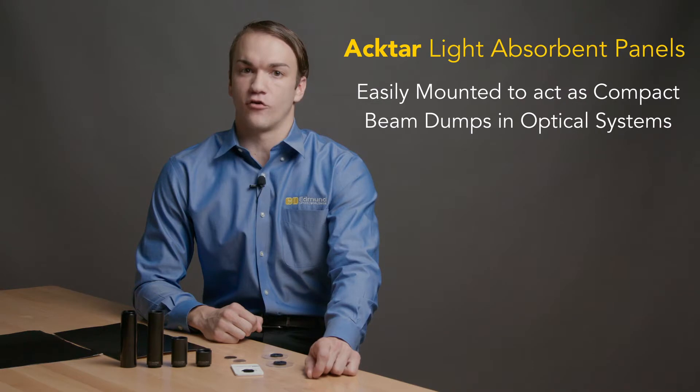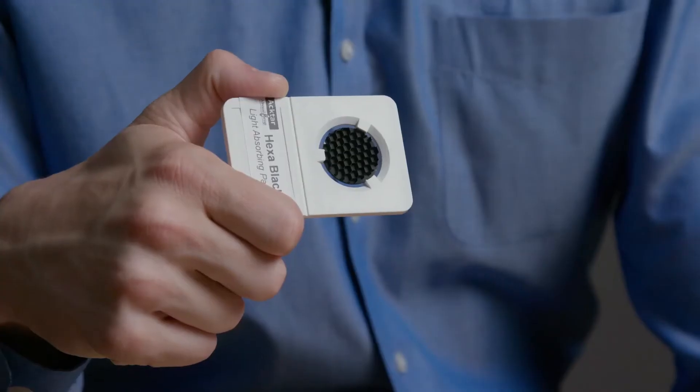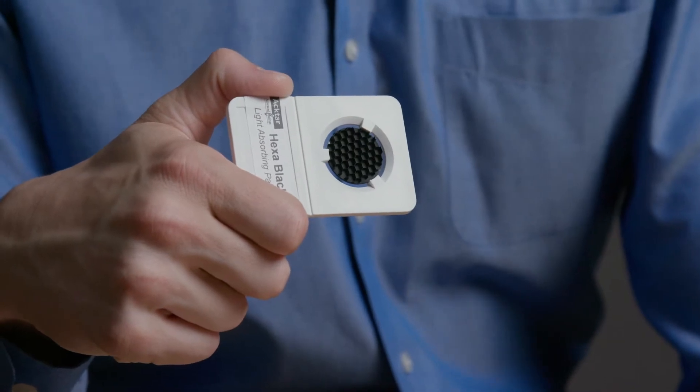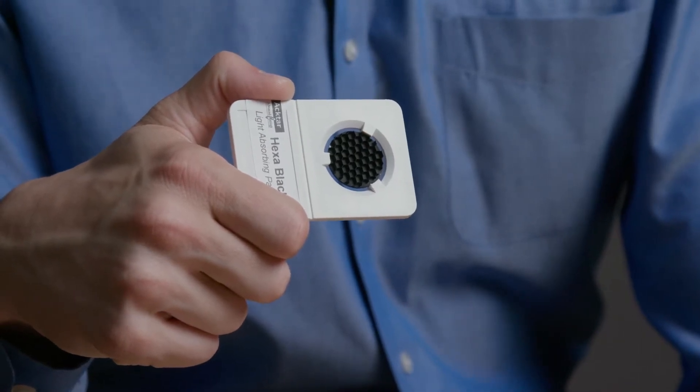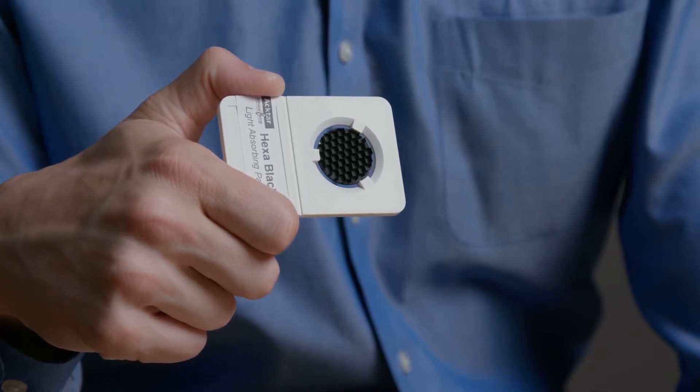Panels are available in metal velvet or spectral black, as well as a third hex-black option. ACTAR Hexablack is a light-trapping, structured material constructed of aluminum and arranged in tessellating hexagons, which are coated in a proprietary light-absorbing coating.